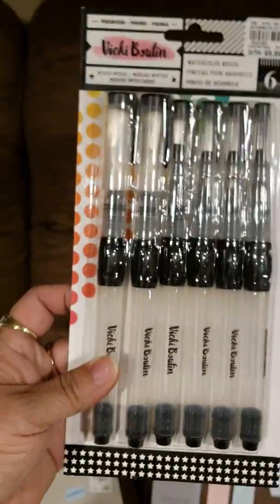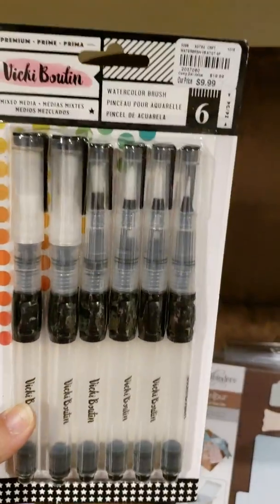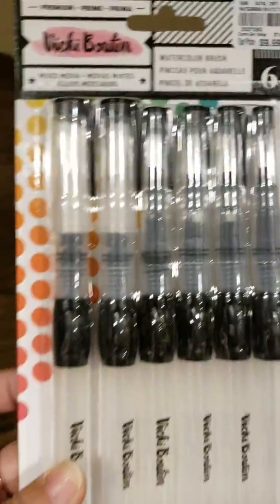I found this set of brush water brush pens, which I thought was really cool. They are a pack of six for $9.99, and you can see it goes from thin all the way to thick. Never seen that before.